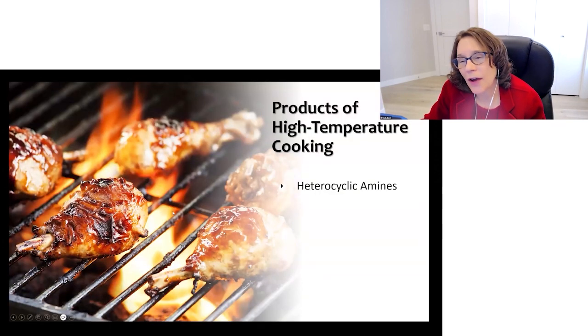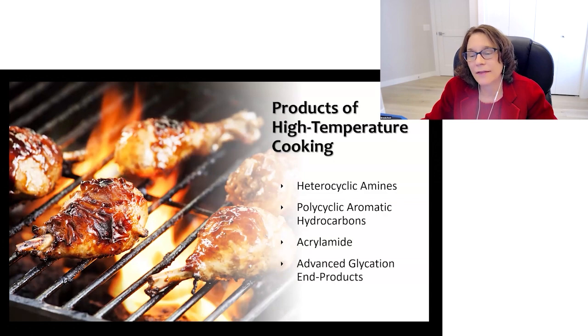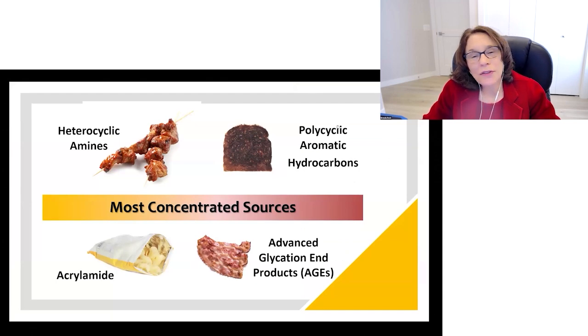Products of high-temperature cooking include heterocyclic amines, polycyclic aromatic hydrocarbons, acrylamide, and advanced glycation end products. A 2023 study reported that high-temperature cooking can damage the DNA of food, and when this damaged DNA is absorbed, it may negatively impact the DNA of the consumer. The damage appears most pronounced in meat, as it has a higher DNA content compared to plants.